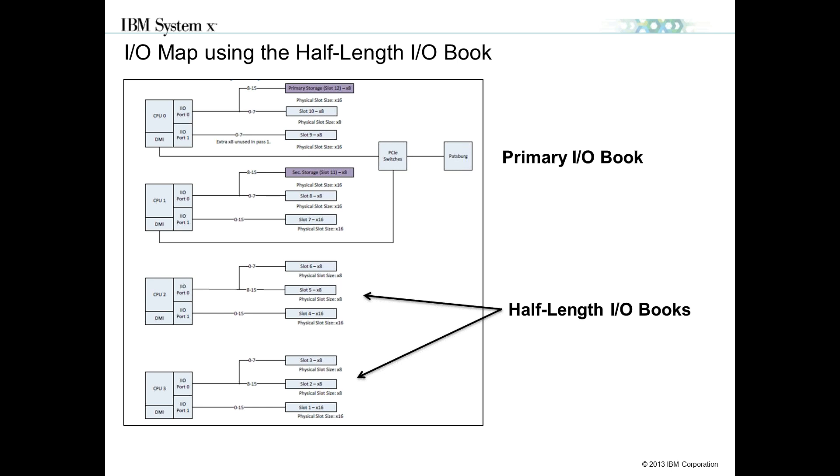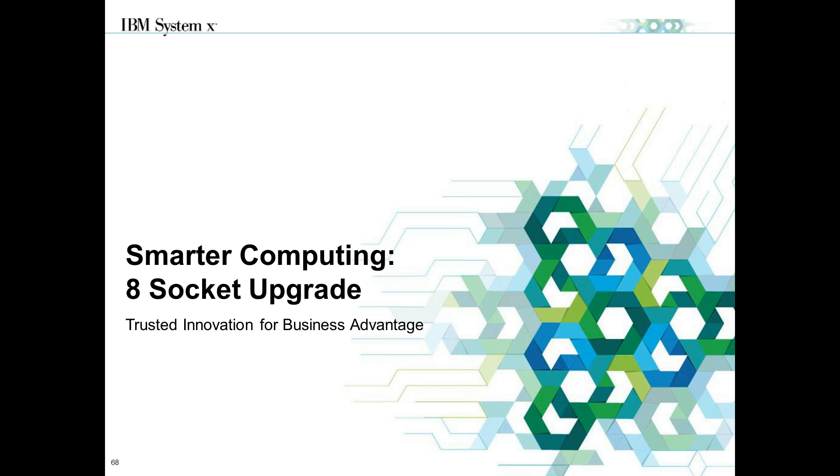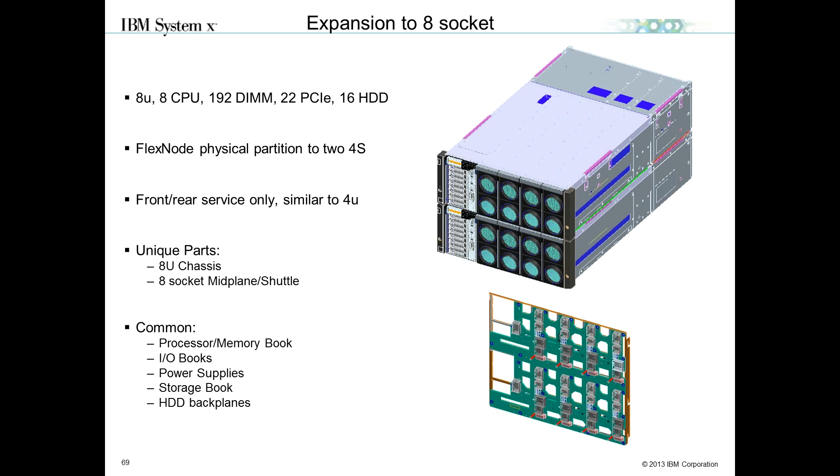To take advantage of the two additional I/O books, you need CPUs 2 and 3 compute books installed. You can configure two half-length, two full-length, or a mix of both. The 3850 is a scalable solution — you can purchase four-socket today and do an eight-socket upgrade in the future. This is a field-serviceable upgrade where an IBM technician comes on-site, replaces the four-socket chassis with an eight-socket chassis, and replaces the midplane. Common parts like CPU books, I/O books, power supplies, storage, and disk drive backplanes are reused.